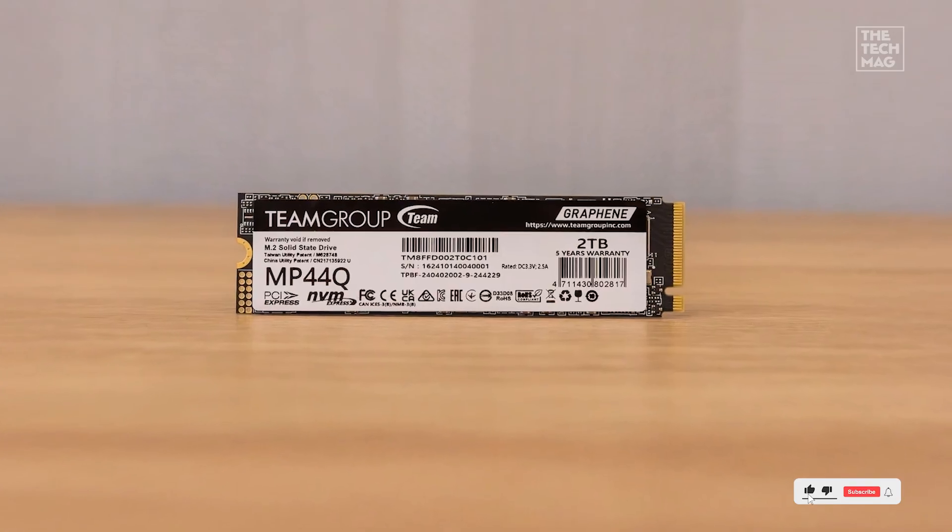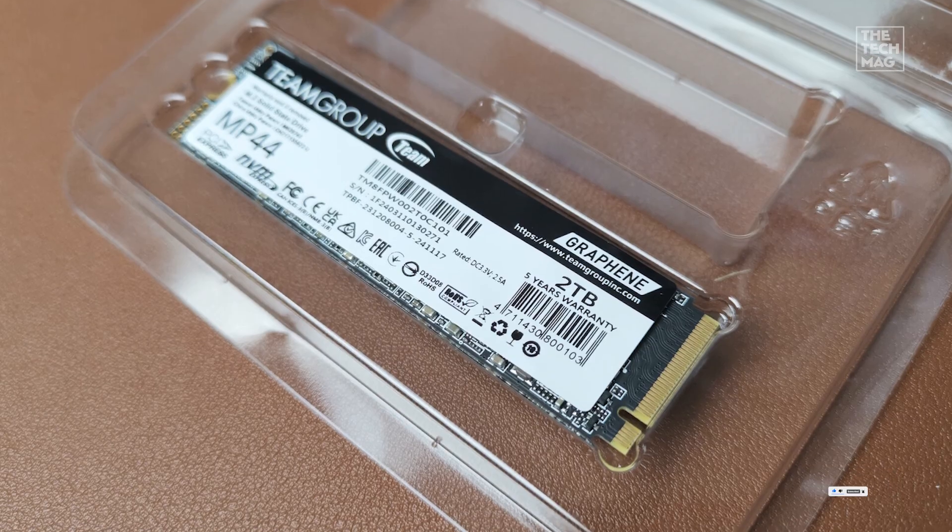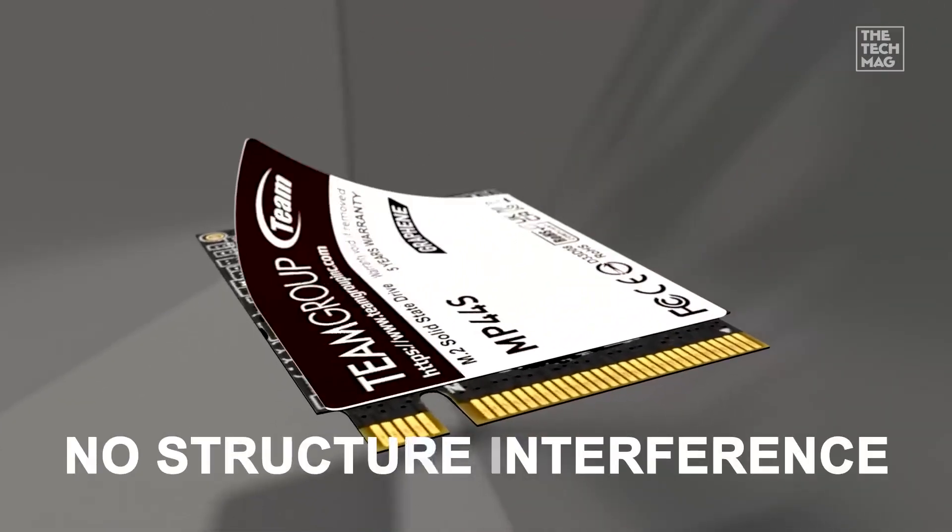Plus, it's energy efficient — so less heat, more reliability. Ready to store everything and still fly? Hit the description for details.